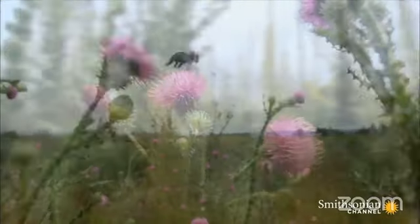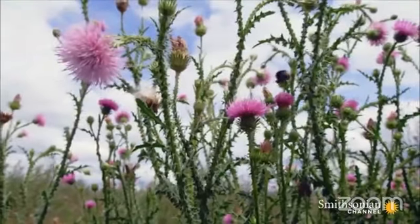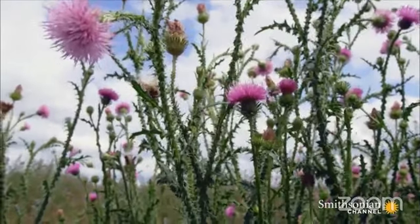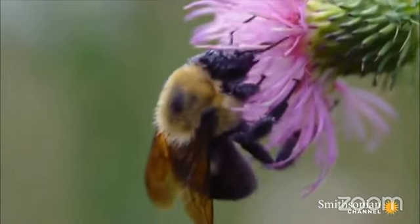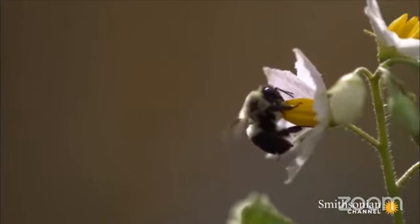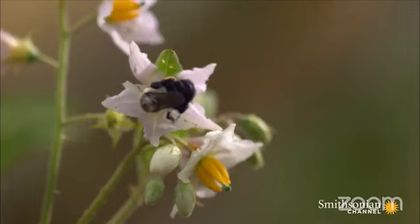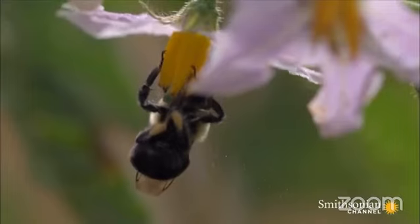Some bumblebee populations are in decline, a tragedy since they are among the few bees capable of buzz pollination. This technique is the only efficient way to pollinate plants like tomatoes, eggplants, and blueberries. The bumblebee grabs the flower by the anthers, decouples its flight muscles from the wings, and uses them to shake the flower violently — the only way to get the blossom to dislodge its pollen.